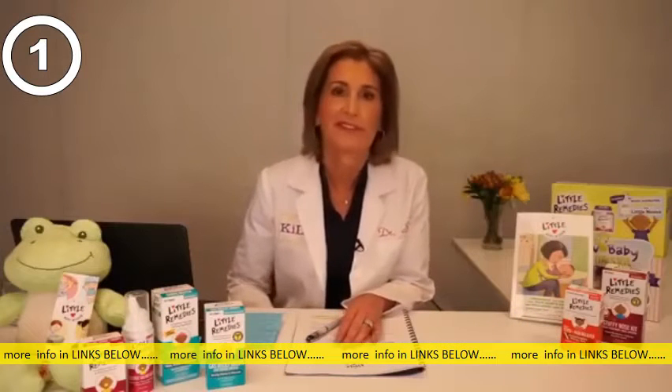Erika wants to know: can I use a saline spray on an eight week old? Erika, absolutely. You can use saline spray from the day you get home from the hospital.